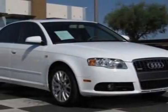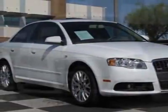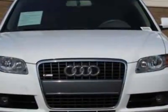Take a look at the certified pre-owned 2008 Audi A4. Carfax has certified this A4 as having one owner.